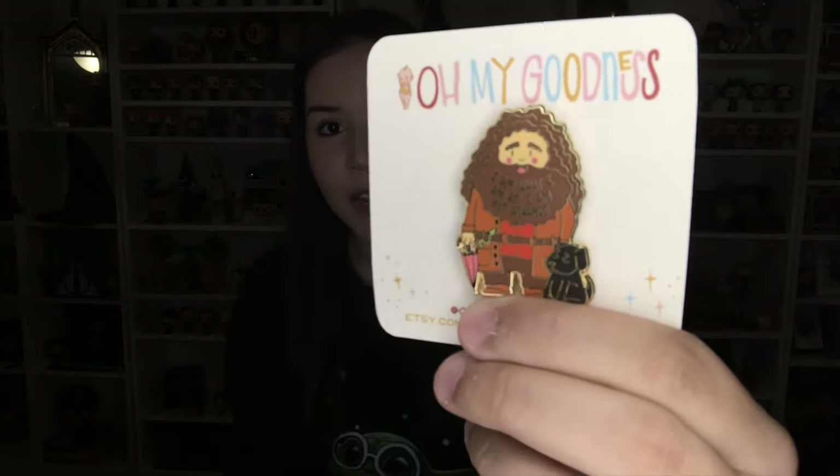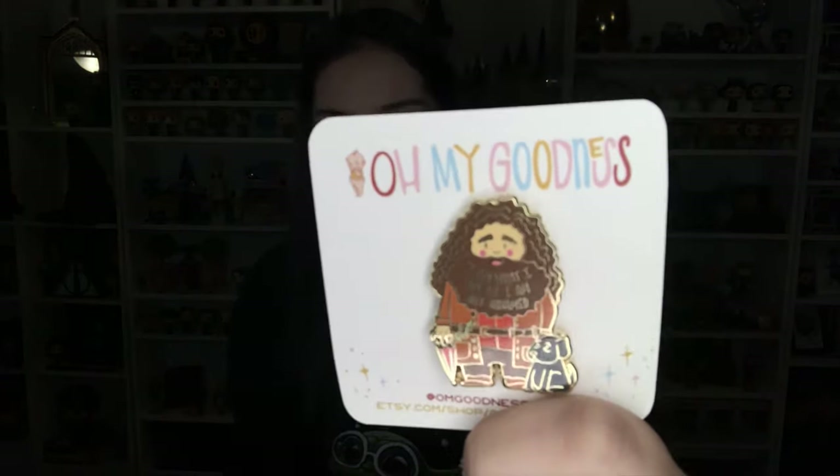I'm going to be receiving some pins this week. This beautiful pin is of Hagrid — it's another cutest thing — and it says 'I am what I am and I am not ashamed.'